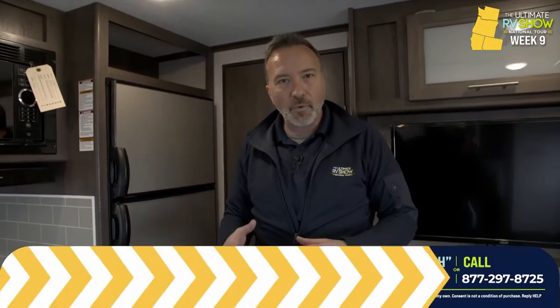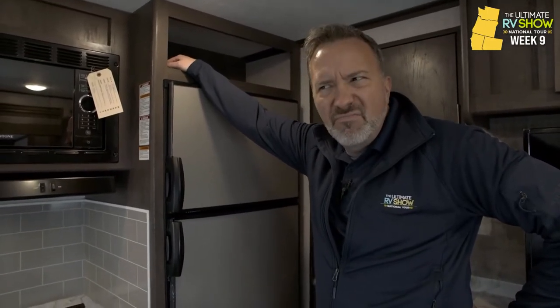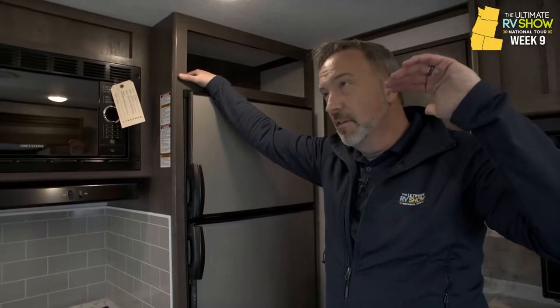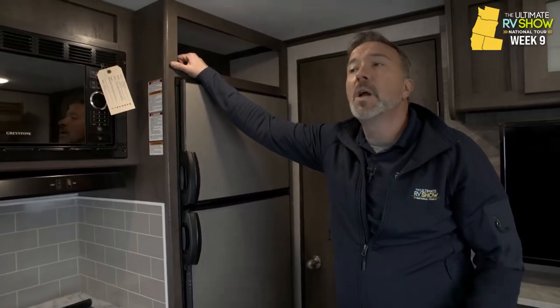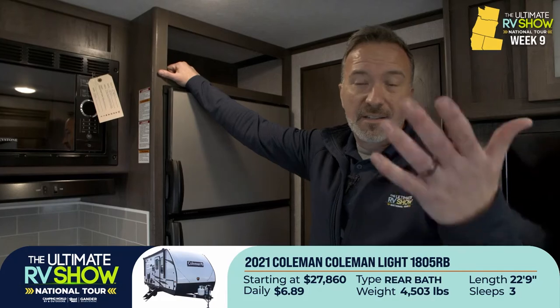People are now flooding our stores, getting ready for this camping season coming up. People are scratching their heads going — Pat and Linda got themselves a brand new RV, maybe we should go talk to them and get one. Absolutely you should. During the Ultimate RV Show National Tour, especially right now up here in the Pacific Northwest, where you have some of the best fishing, hunting, camping, and just beautiful areas — those evergreens, I could just stare at those for days. You can go anytime you want when you have your RV. Something like this, starting at $27,860 or as low as $6.89 a day — sleep three people comfortably, four if you bring the kids. 4,500 pounds.